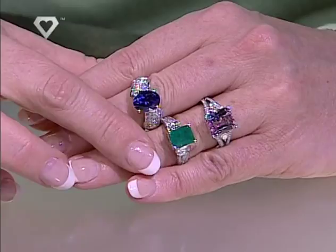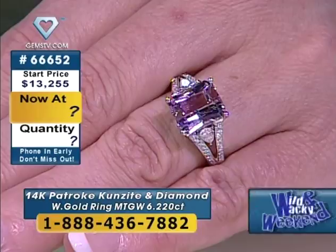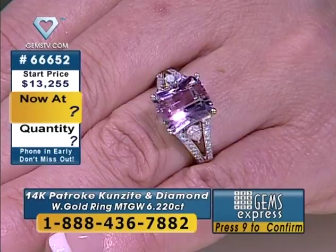I want to show you a quick overview while we finish up. This is the Colombian emerald I was telling you about — that's the big juicy tanzanite. These are a few of my favorite things. We're going to bring in a slightly smaller tanzanite for the collectors, and the diamond necklace I'm wearing. Every one of these games will be at the lowest price ever. So we're going to start with the Petrochi Kunzite. Item number 66653 — we're never getting Petrochi Kunzite in again. That's an 11 by 9 millimeter octagon, 5.74 carats. We see the diamonds in 1-millimeter rounds — 36 of those — and 4 by 3 pairs, two of those. It's a great ring. You get a 30-day money-back guarantee today. 4.54 grams of white gold.